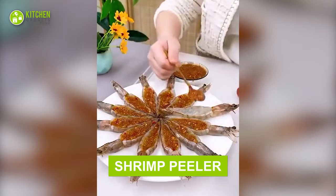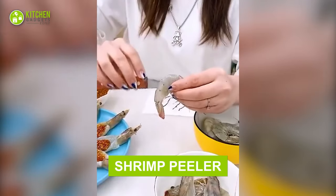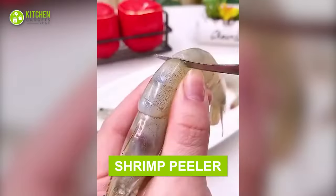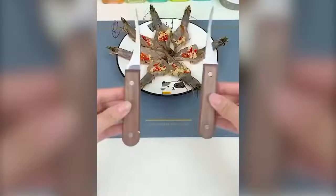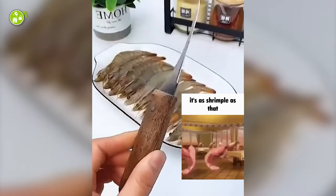Deveining a shrimp will become a cinch with this cleverly designed pointy tool. As large shrimps have a digestive tract, you can take it out in a moment with this. It's as shrimple as that!